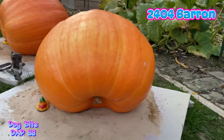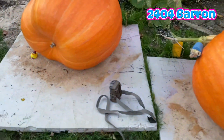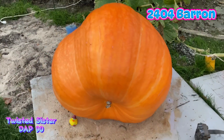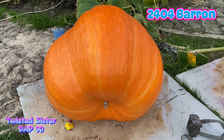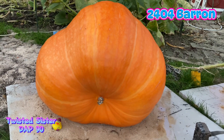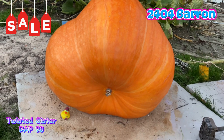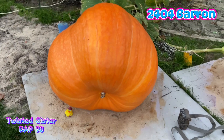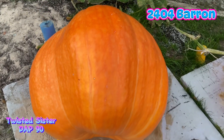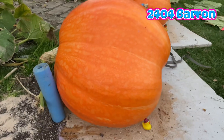I think that looks so nice. And then there's Twisted Sister — honestly, out of all the pumpkins, I didn't think she was gonna make it. And look at her: she's looking big and beautiful, about 300 pounds now.